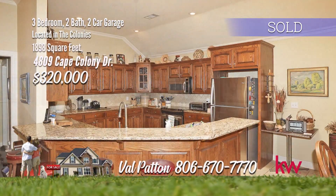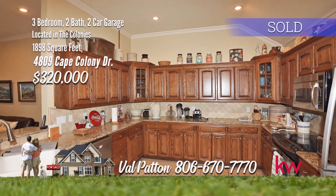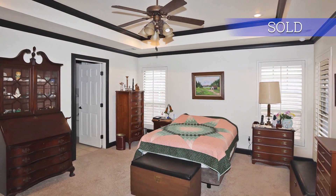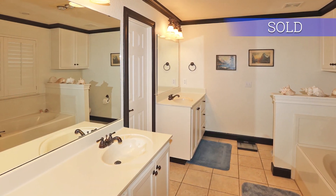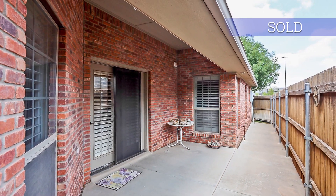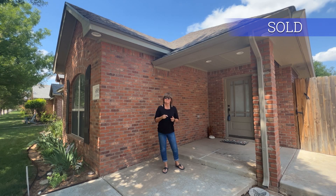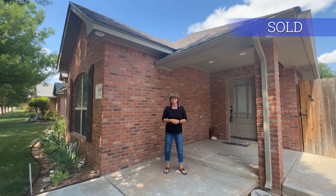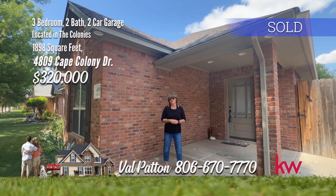Open to a nice dining and kitchen with granite countertops and stainless steel appliances. Spacious countertop areas and a huge pantry. The isolated master bedroom with pan ceiling and master bath has a whirlpool tub, double sinks, and a great walk-in closet. The patio is a great place to enjoy with a small grass area for your pets. Thanks again for taking a look at this amazing garden home in the Colonies. If you like this home or any other home, give me Val Patton a call at 806-670-7770.